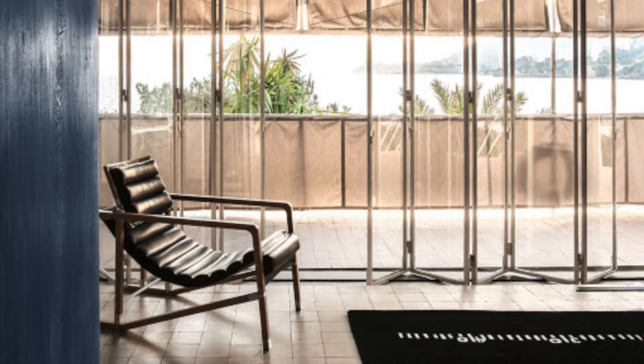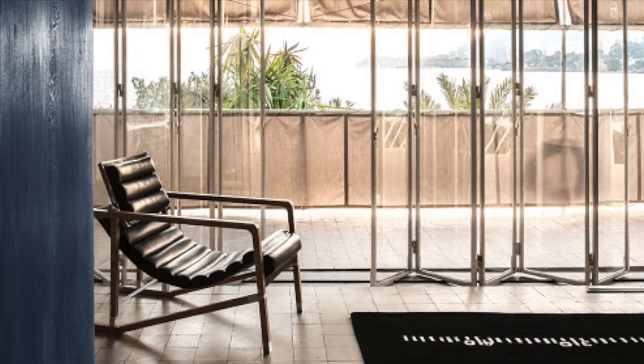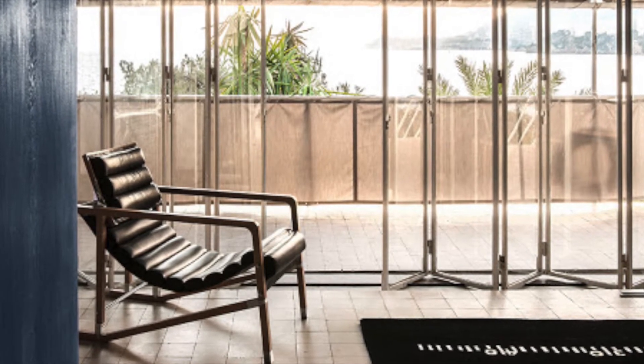Today, Eileen Gray is regarded as a seminal figure in the history of 20th century design. Try to look at a picture of one of her interiors and it'll feel like it's from a current magazine editorial.